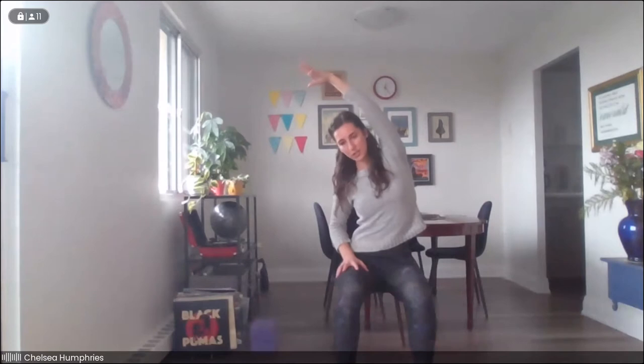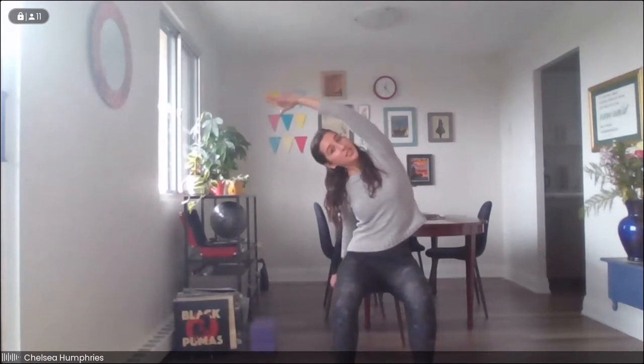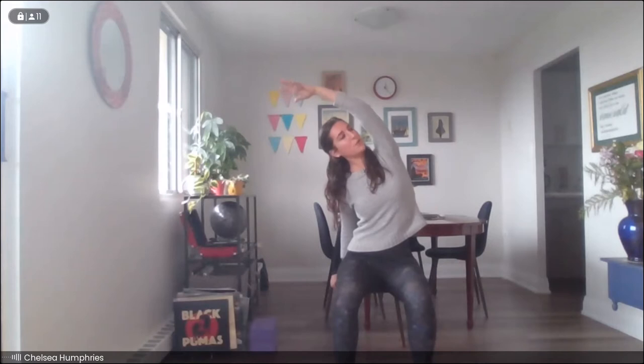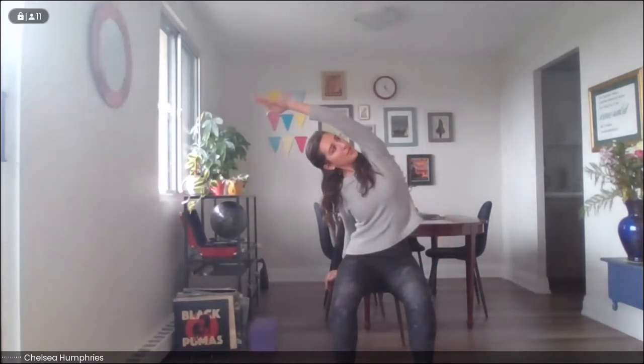From here, we're going to reach that left arm all the way up towards the sky and exhale, arc over towards the right. You can use your hand on your thigh or maybe the side of your leg or your chair, maybe the floor, to support you as you arc over towards the side. Try to keep your chest rotating open here, keeping an even weight in your hips or in your feet if you're standing. Breathing nice and long, stretching through the side body.